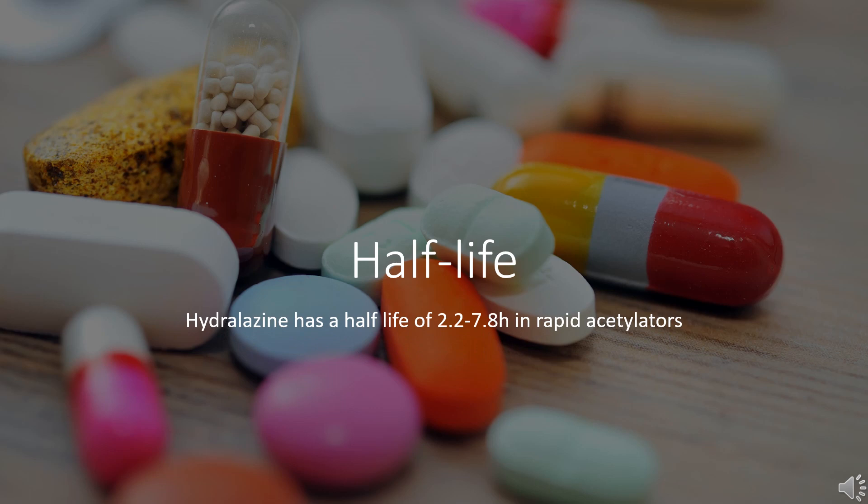Half-life: Hydralazine has a half-life of 2.2–7.8 hours in rapid acetylators and 2.0–5.8 hours in slow acetylators. The half-life in heart failure patients is 57 to 241 minutes with an average of 105 minutes. In hypertensive patients, it is 200 minutes for rapid acetylators and 297 minutes for slow acetylators. Hydralazine is subject to polymorphic acetylation. Slow acetylators generally have higher plasma levels of hydralazine and require lower doses to maintain control of blood pressure.